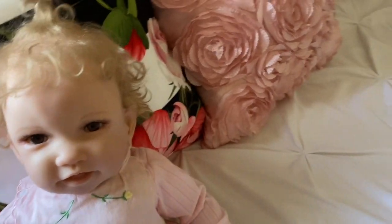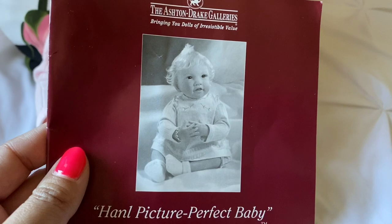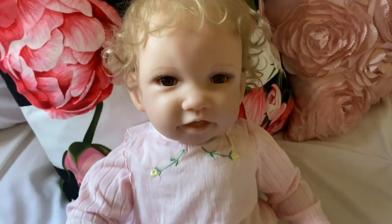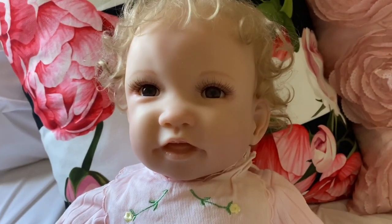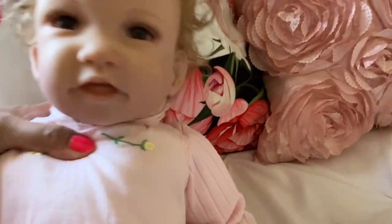I think she has come with basically everything she's supposed to, according to the photo, with the exception of socks. From the pictures online it looks like the socks she wore originally are something I have something similar to, so that won't be a problem if I wanted to put her back in her original form. Her feet are nice and big — she's a great size. I bet this baby wears zero to three.